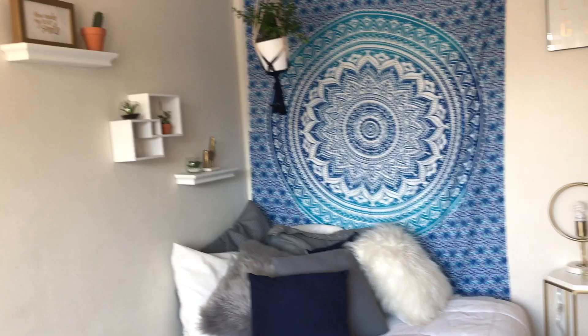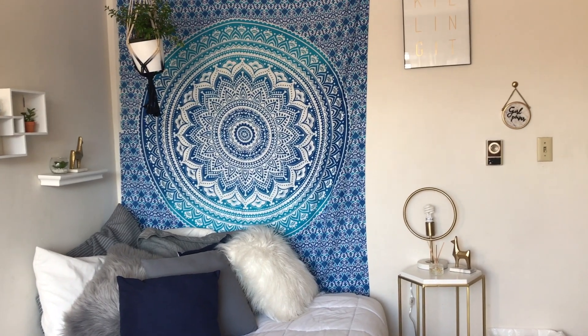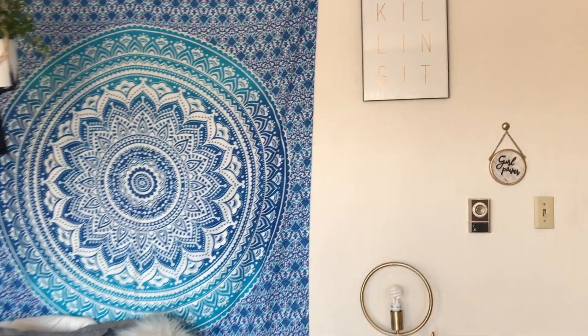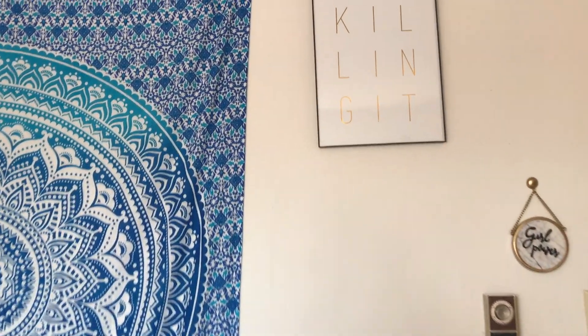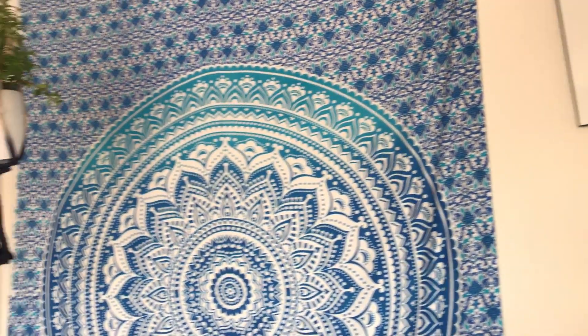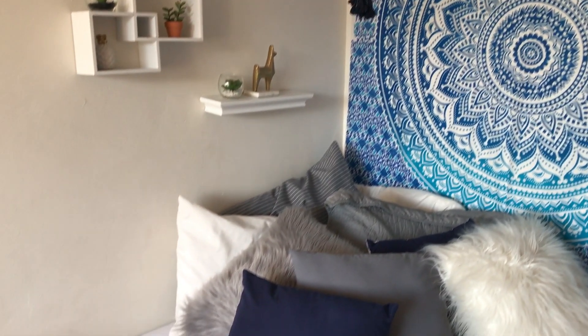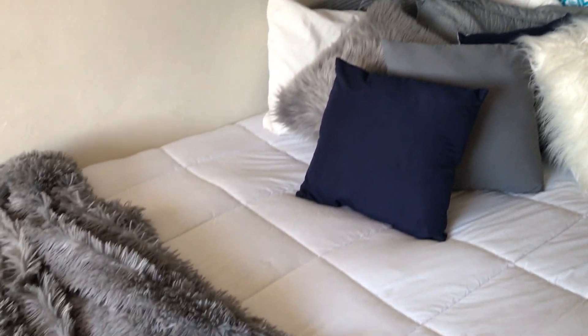To the right of my door is my bed and my bedside table. I just have some oil incense, a little decoration, and my lamp. Above that I have a poster and my tapestry, a hanging plant, and then on the wall I have some hanging shelves with succulents. And just a bunch of cozy blankets and pillows on my bed.